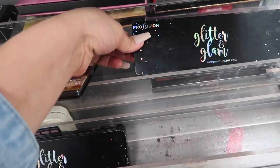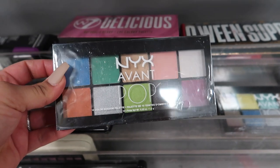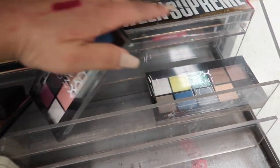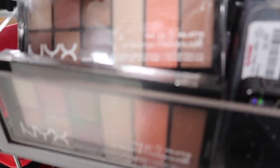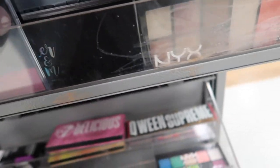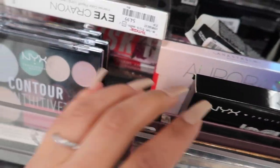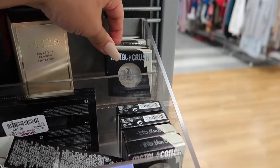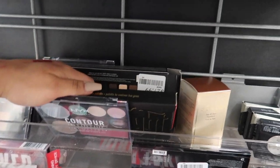There's a Nicole Miller Vegas palette that looks really pretty, a Profusion Glitter and Glam palette for $5.99, and the NYX Eva Pop 10-color shadow palette for only $6.99 - very vibrant colors. More NYX Go-To palettes, an NYX contour palette, the NYX Contour All palette, another NYX one, and Coin Swab De La Arte foundation for $7.99. Kat Von D single shadows, the Shade and Light palette for $27.99.